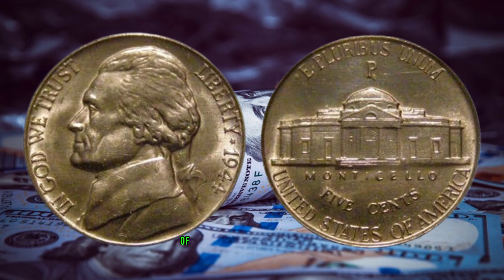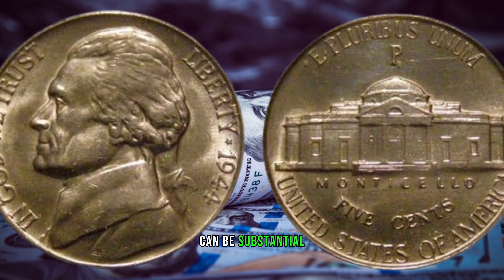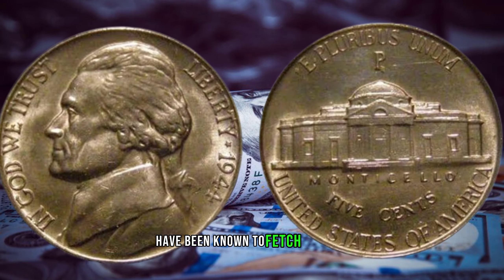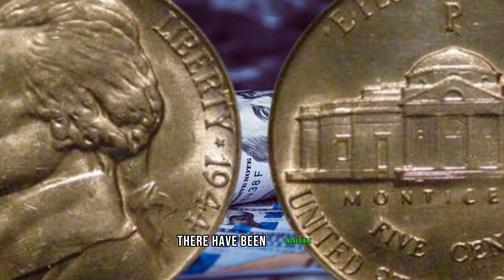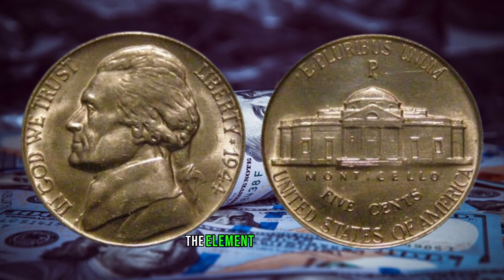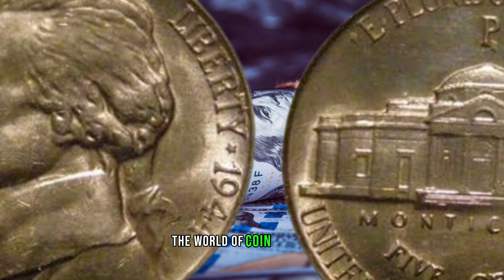The market value of a 1944 Jefferson nickel in standard condition can be substantial, but those in mint or near-mint condition are the true gems. Some of these coins have been known to fetch millions at auctions due to their extreme rarity. There have been incredible stories of individuals stumbling upon these rare nickels in pocket change or inherited collections — the element of surprise and discovery adds another layer of excitement to coin collecting.